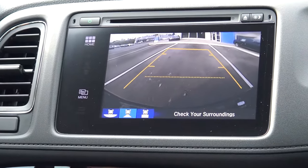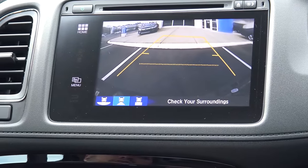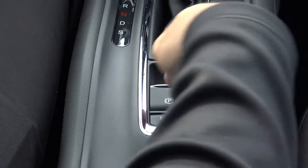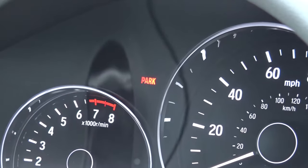You'll notice the dynamic guidelines as I turn the wheel while backing up. When the vehicle is parked, the parking brake is electronic and it's right here on the center console. All you have to do is pull up on the parking brake and it will set for you — you'll see on the dash that it says park. To disengage the parking brake, simply put your foot on the brake and press the button down, and it releases the parking brake for you.